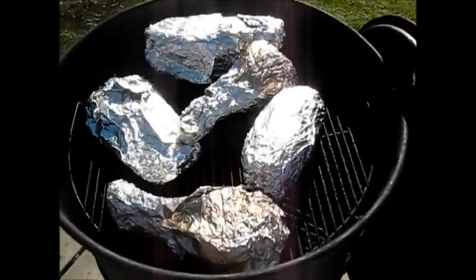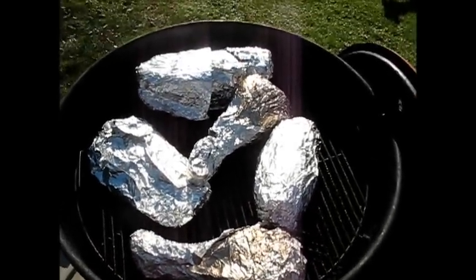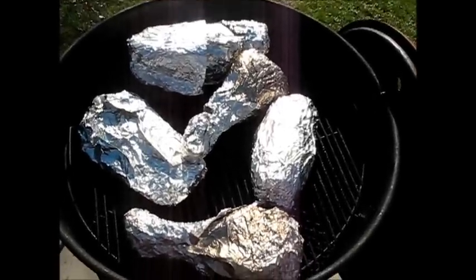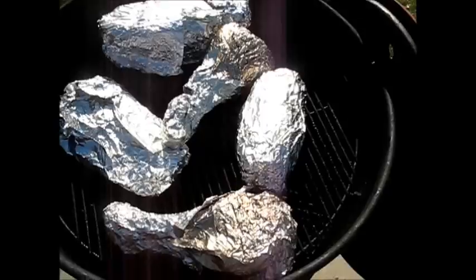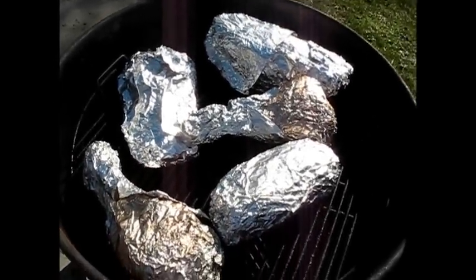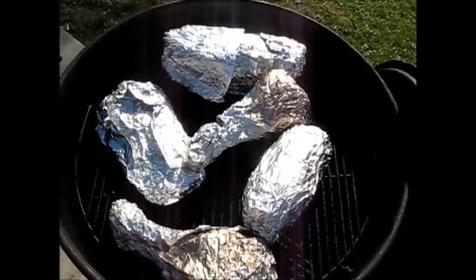Here we've got everything wrapped up for the final leg of their cooking, where they just regain a lot of their moisture with the help of the tin foil. It kicks up the heat quite a bit. And if you could smell this, you'd be opening these up to eat right now. It smells really good — it's almost time.